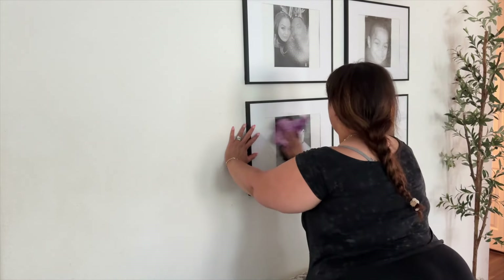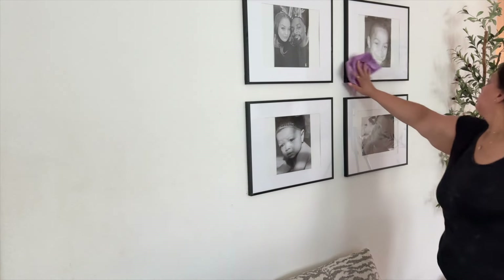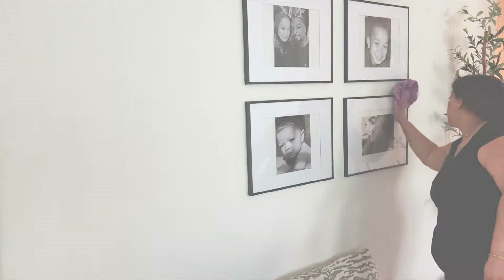Here to get all picture frames cleaned and artwork dusted — because if you don't, then your home is not clean. That's my tip of the day.